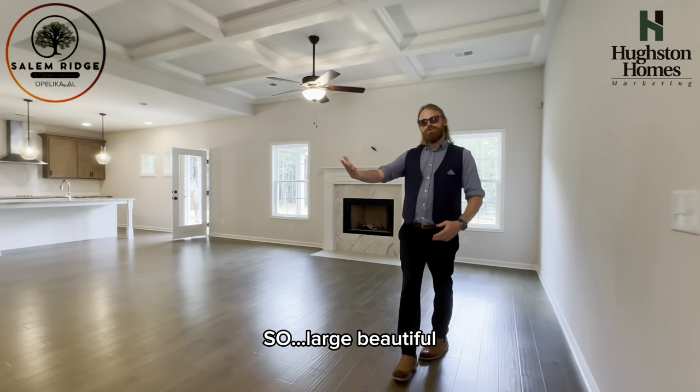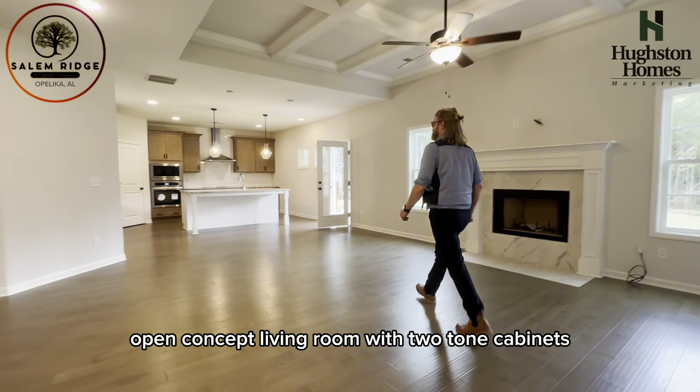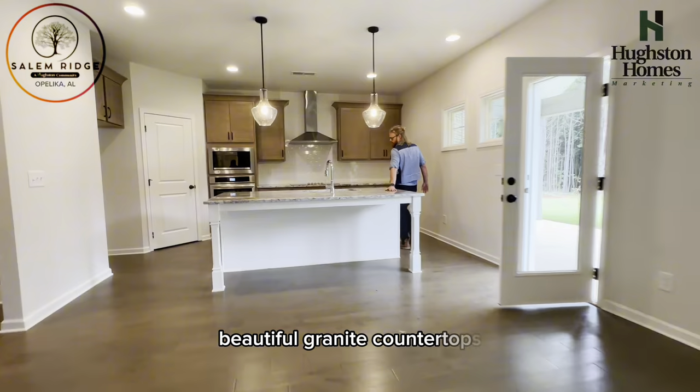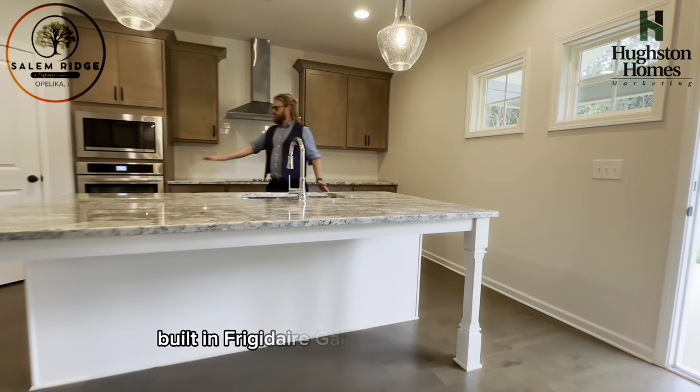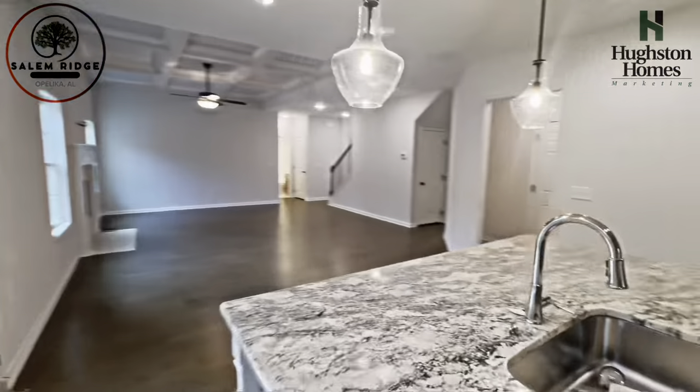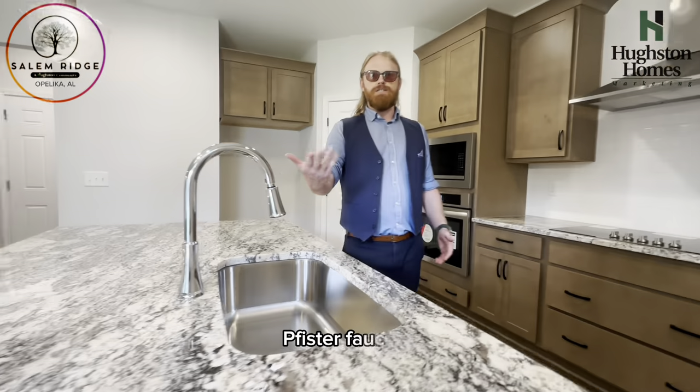So, large, beautiful, open-concept living room with two-tone cabinets, beautiful granite countertops, built-in Frigidaire Gallery series appliances, and fits-for faucets.